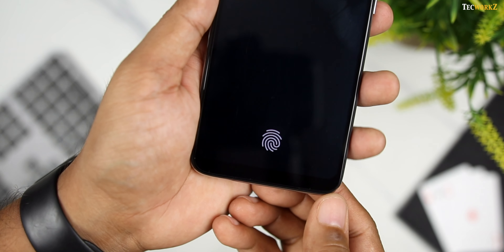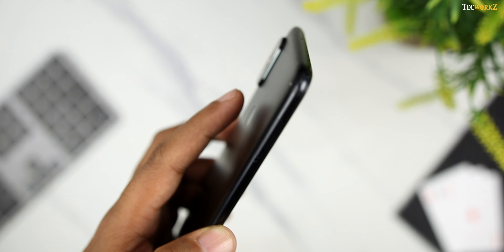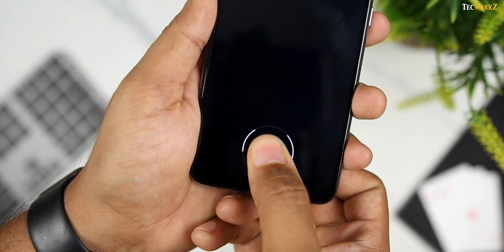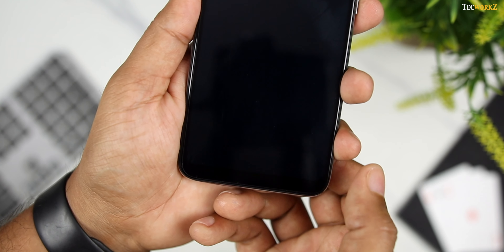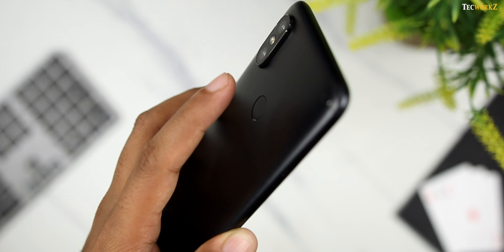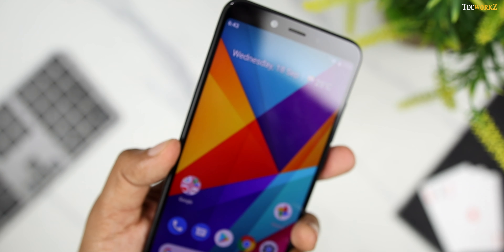The fingerprint sensor on the Mi A3 has been moved to the front under the display, as opposed to the rear physical one on the Mi A2. Xiaomi claims it to be a 7th generation in-display fingerprint sensor, but it is still much slower and not as consistent as the physical one on the Mi A2. I prefer having a physical fingerprint sensor at the back, especially until the in-display ones get much faster and more accurate on these budget smartphones.